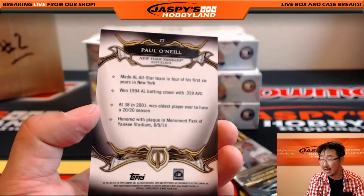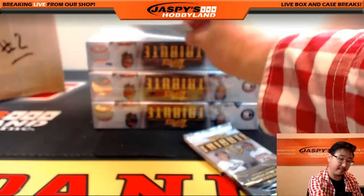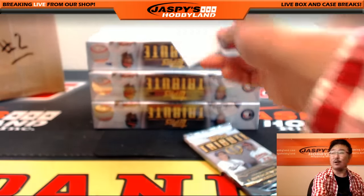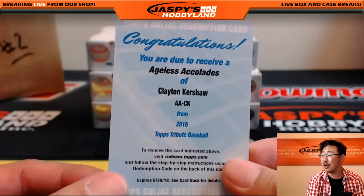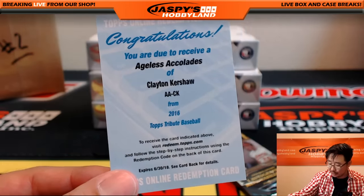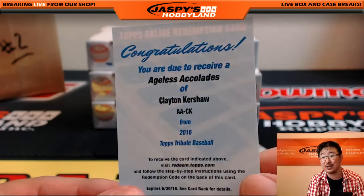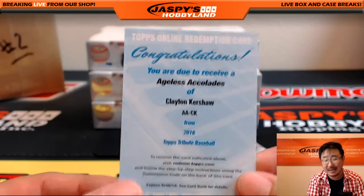Paul O'Neal for the Yankees — that's Clyde the Glide. And the redemption is... wow. Dodger Joe Mojo! Ageless Accolades, Clayton Kershaw autograph! Woo! For the Dodgers — Glowbug gets that one. Jason Jaspi called it — he said there's going to be some Dodger Joe Mojo in this. Oh my, Clayton Kershaw!